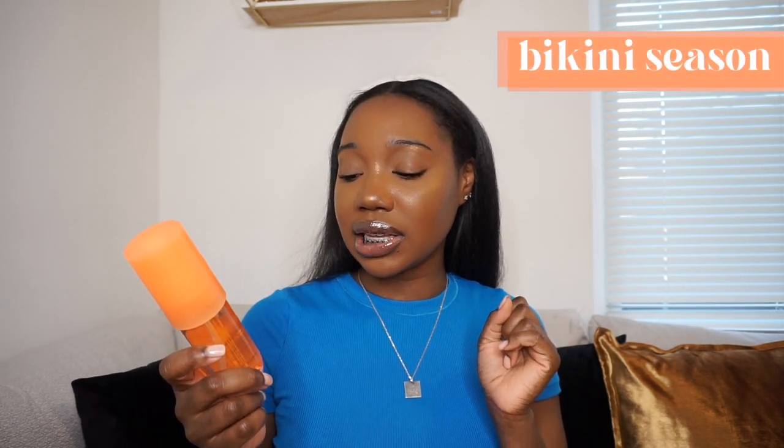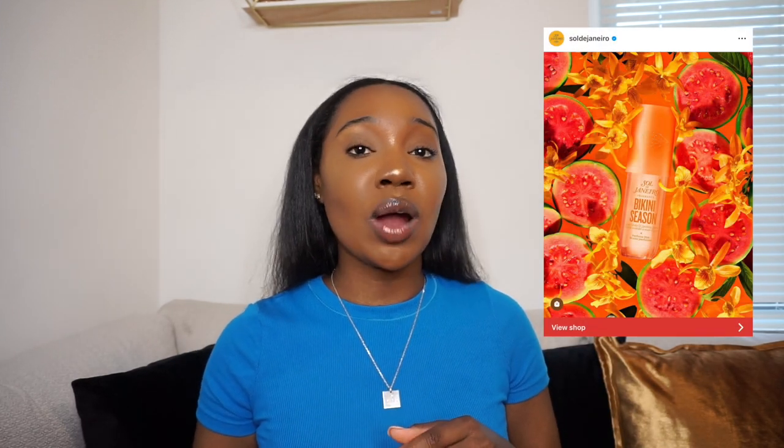We are down to the last one — last but hopefully not least — and this is 'Bikini Season.' It says sunlit orchid and guava nectar. A lot of people were really excited about this one online and I'm excited too. I'm pretty sure I don't have any guava-based scents, so I'm excited to see what this one does. Let's spray it. I can already kind of smell the guava with that initial spray — let's let it dry down.